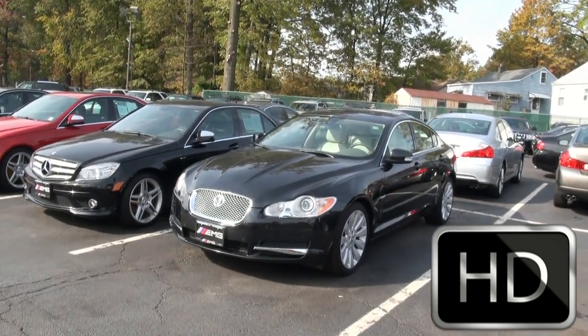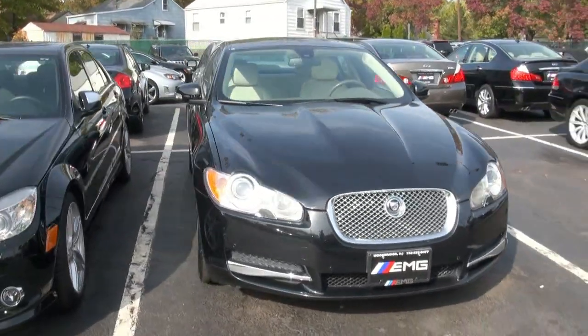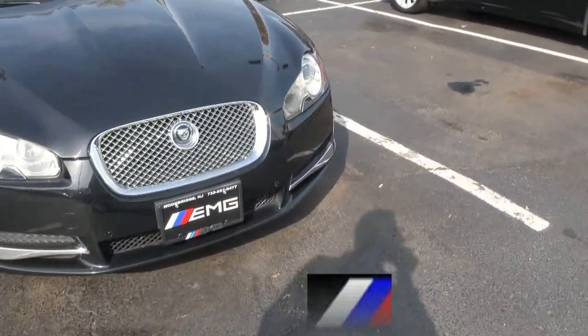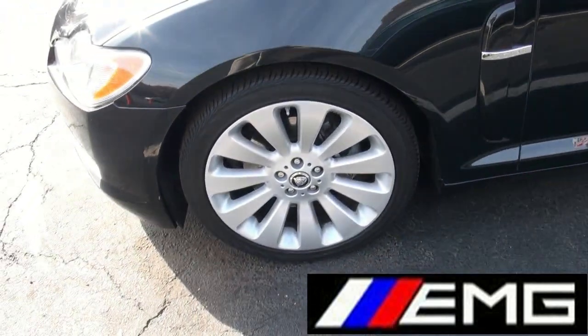Welcome to EMG Auto Sales once again. Jaguar XF — pretty much the latest Jag to come out and probably the most stunning. But not the norm. A lot of people are like, oh, it doesn't have the classic lines. Let me tell you something. After driving this vehicle, it is most, most impressive.